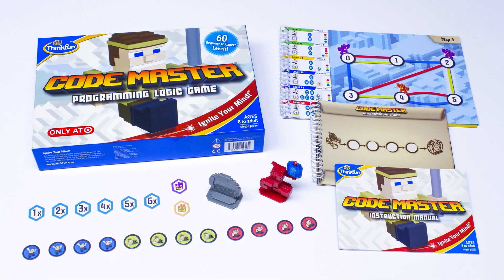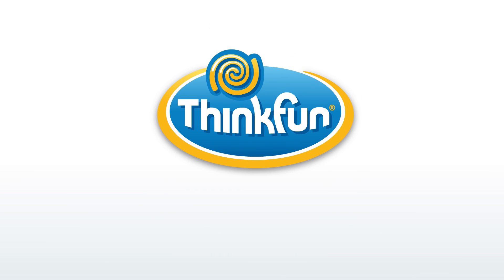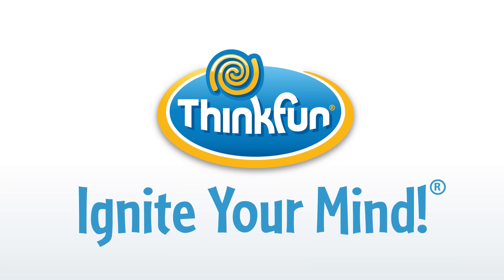Solutions are in the instruction manual. Codemaster is brought to you by ThinkFun, the world's leader in addictively fun games that sharpen your mind.